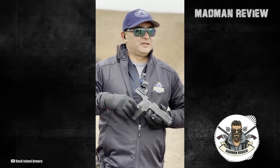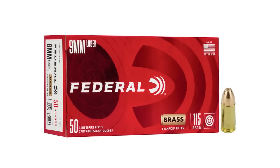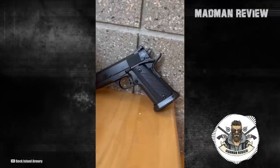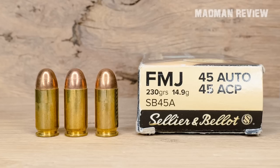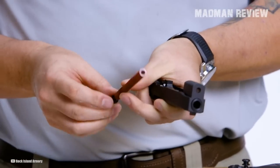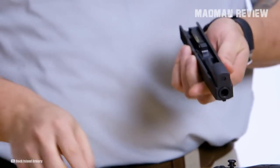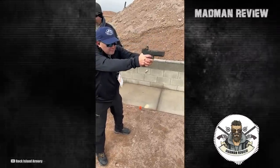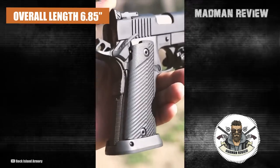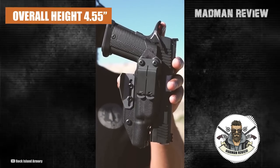The Rock Island Armory BBR 3.10 chambered in 9mm is the second concealed carry pistol introduced by Rock Island Armory at SHOT Show 2023. Besides its 9mm chambering, it's not much different from the company's original BBR chambered in .45 ACP. Both BBRs are officer-sized, double-stacked 1911-style pistols with a really short 3.1-inch barrel. Because the .45 ACP cartridge has a heavier recoil than the 9mm, the original BBR 3.10 in .45 ACP needed a ported barrel to control recoil, and since a ported barrel will only melt the fiber optic, the original BBR 3.10 had a blacked-out front sight. The new BBR 3.10 in 9mm doesn't need a ported barrel, so Rock Island Armory was able to add a fiber optic front sight to it. With an overall length of 6.85 inches, a width of 1.5 inches, and an overall height of 4.55 inches, it's a pretty good CCW option if you like to carry 1911-style pistols.